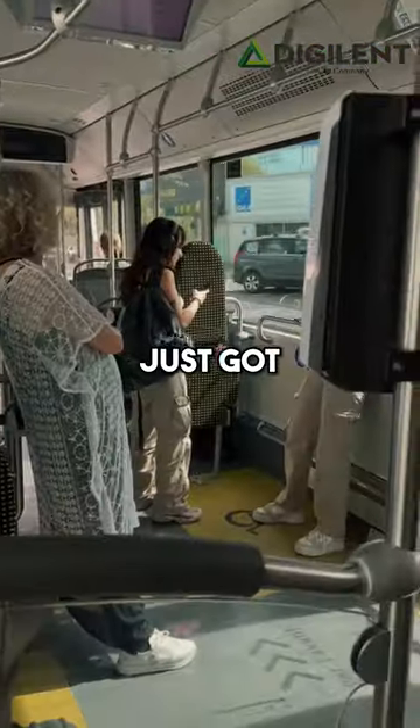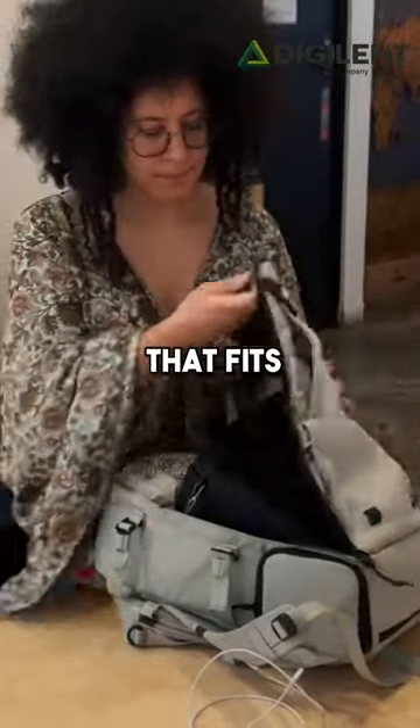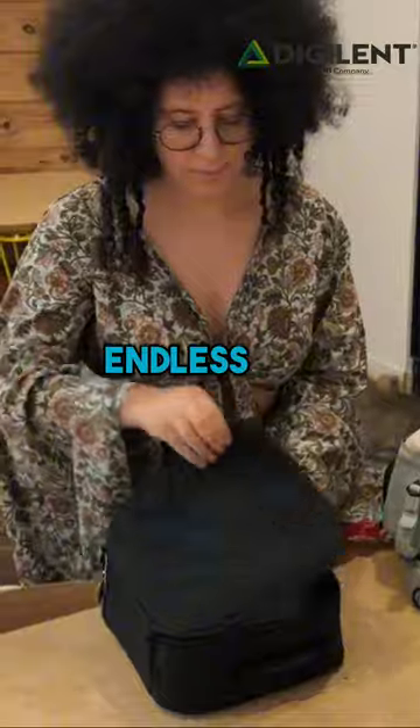Travelling as an electronics engineer just got easier. Say hello to my secret weapon — my portable lab that fits right into my travel gear and gives me endless freedom.